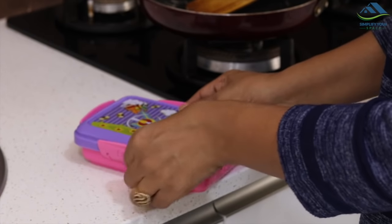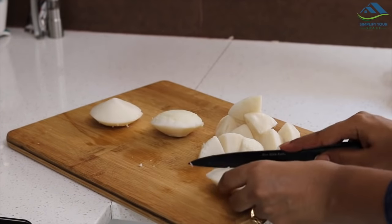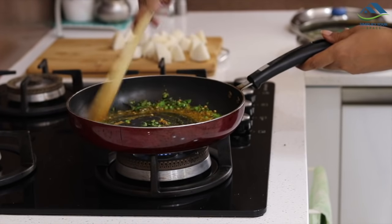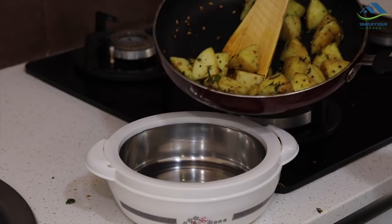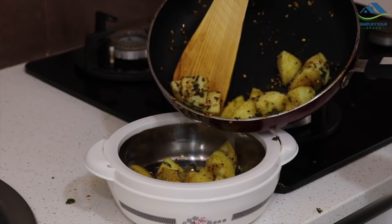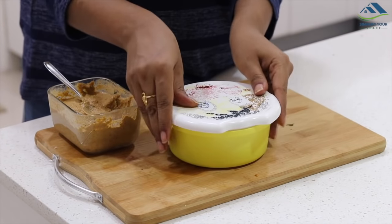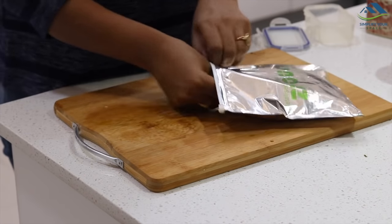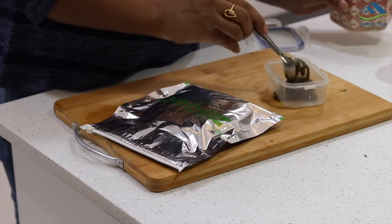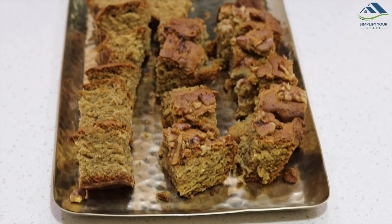Makhanas are healthy and kids enjoy eating them. Idlis can be made with some variations — like here I have made them with tempering, which tastes delicious. I have also kept a few plain idlis with chutney for my son, few methi puris with pickle. And I have made this homemade whole wheat banana cake, which is a good tea time snack.